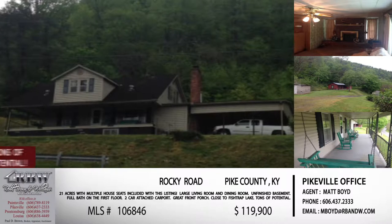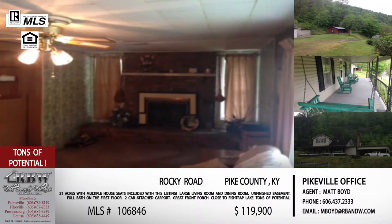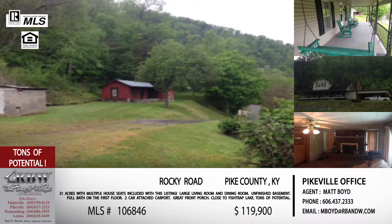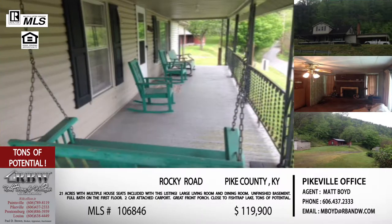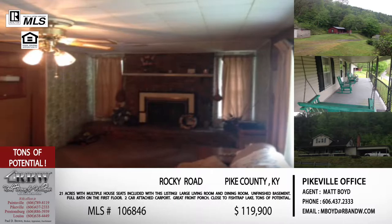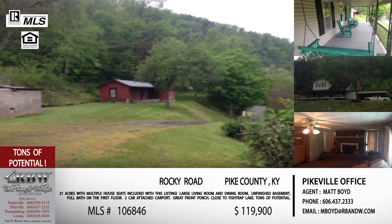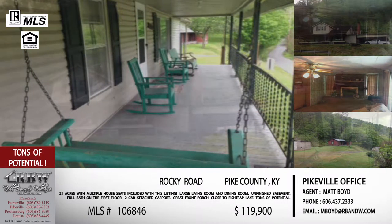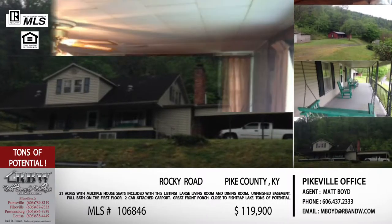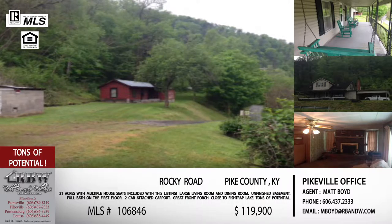Now let's move on to the next one, and this one I love because it's on 21 acres of property. It's down 460 — you take the Fish Trap exit off of 23 and turn right onto Rocky Road. This has over 21 acres, some hillside, but it actually includes four to five flat areas where you could put an additional home or mobile home. It's also close to boating, fishing, and outdoor recreation. And that front porch — absolutely beautiful — you can start your day and end your day right there on it.